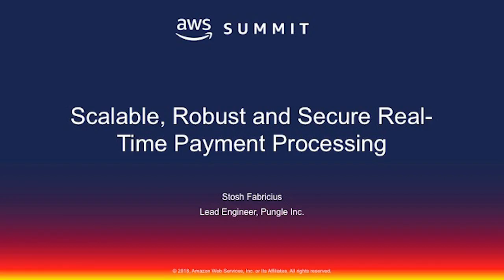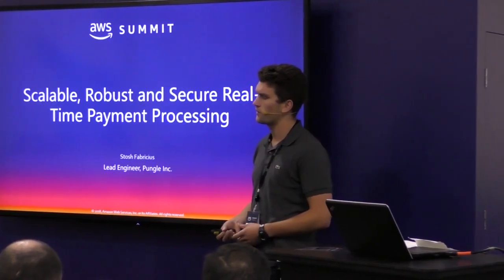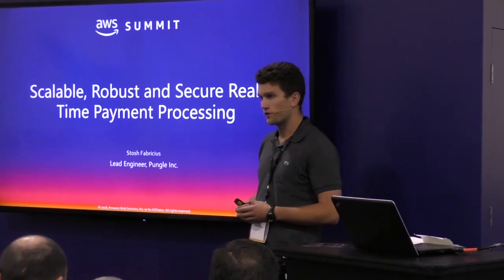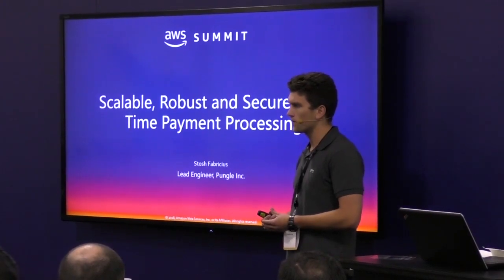Hi everyone, I'm Slosh. I'm the lead engineer at Pungle. I've been at Pungle for about a year and a half and I lead a small team with six engineers, but they're really talented.